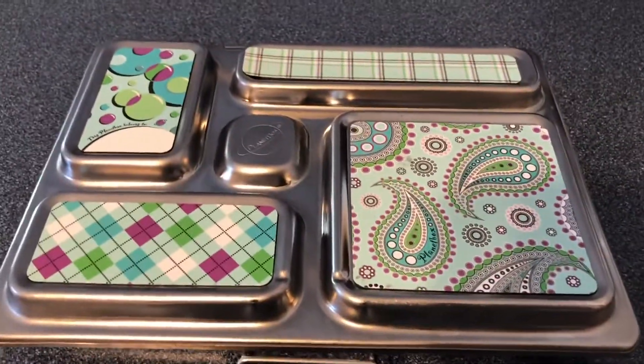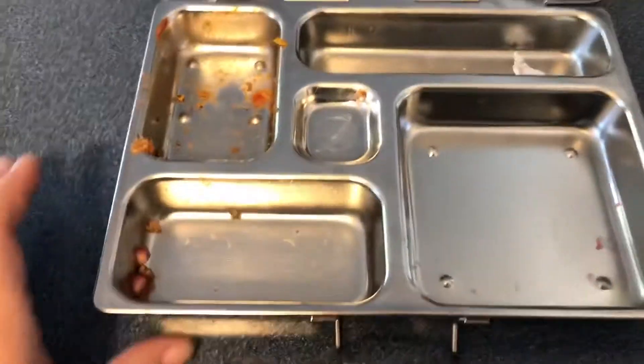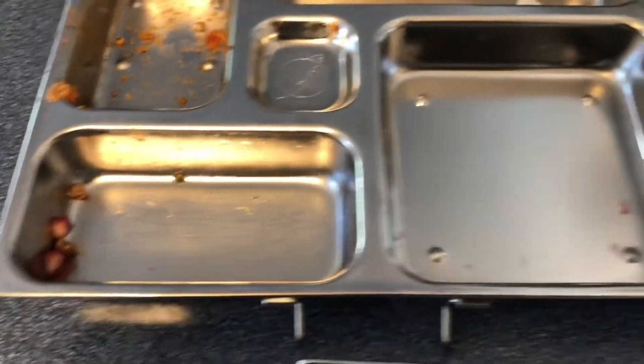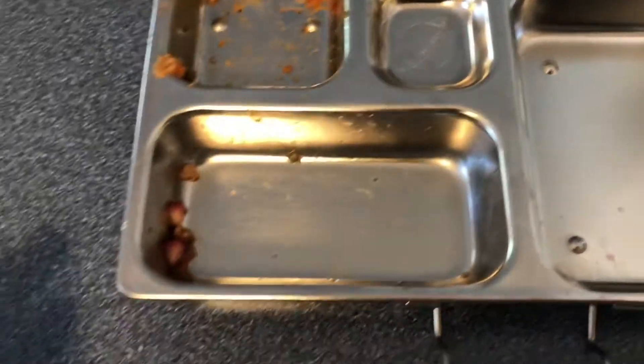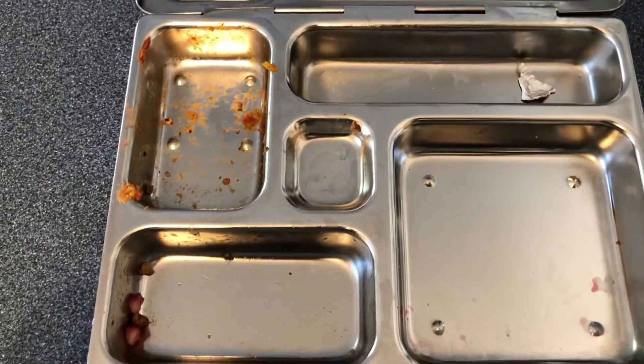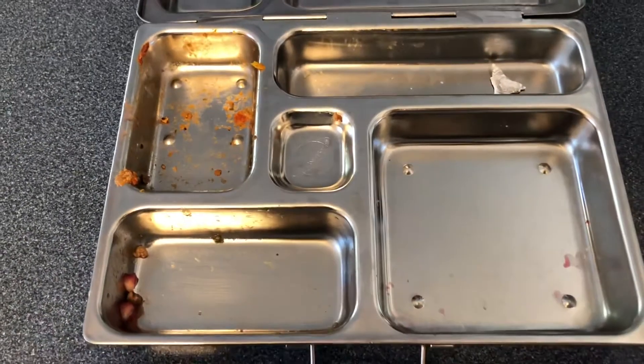Hi guys, so Wednesday after school. Everything was eaten today in her lunch — actually she has a couple little pomegranates there, but that's not a big deal. So it was a pretty good lunch for today.